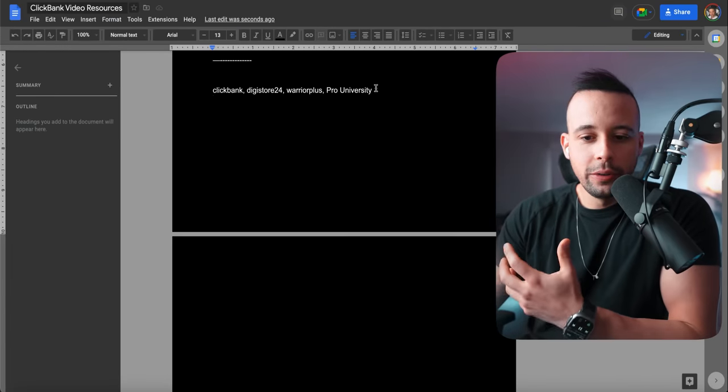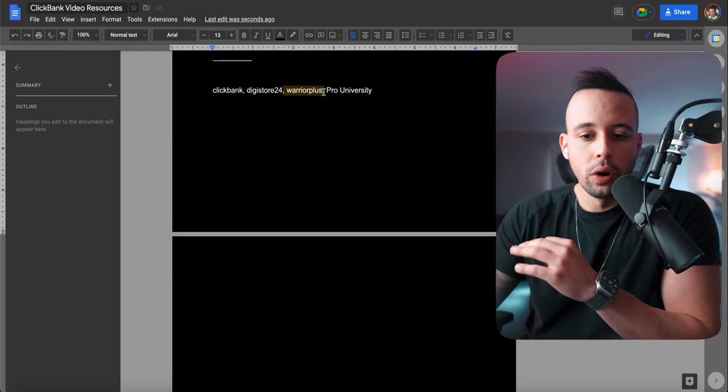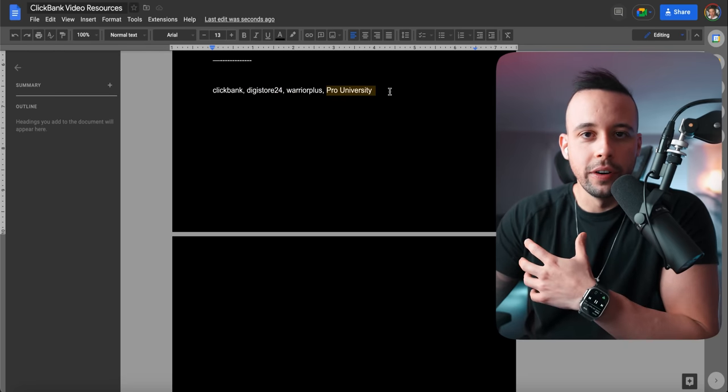Today I'm going to show you how to get an offer. The first step you need is to get an offer. The websites that you're going to be using are either ClickBank, Digistore24, Warrior Plus, or MyQuartz ProUniversity. Today I'm going to show you how to register for ClickBank and for ProUniversity, because those are the two best ones that you're going to be using.